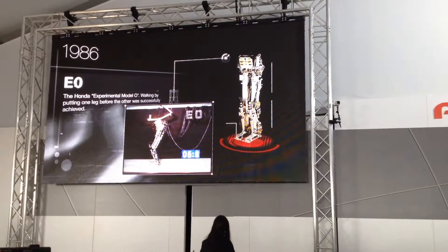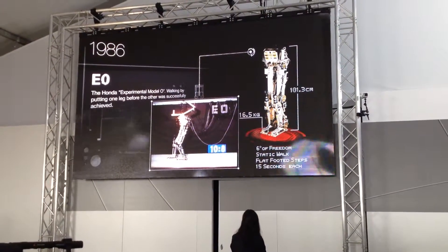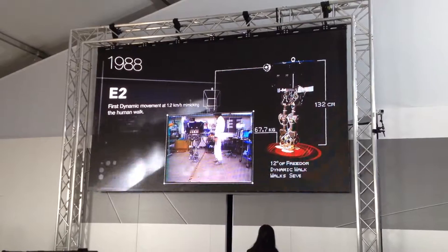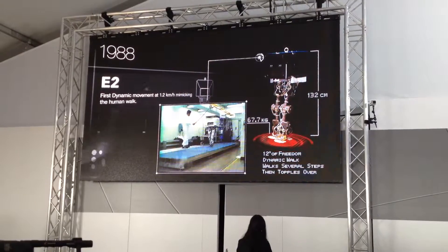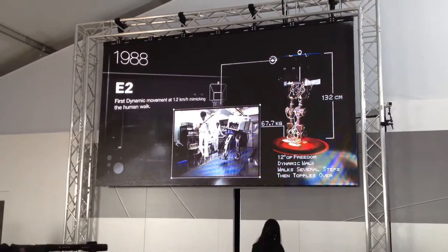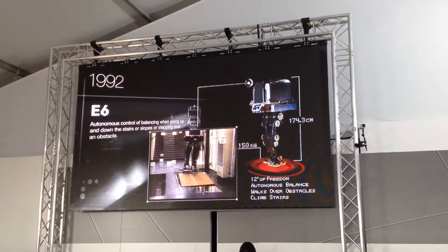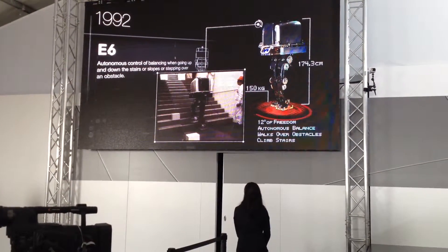The initial prototype took deliberate, flat-foot steps — each took 15 seconds. Later prototypes had a more natural gait. They walked dynamically, falling forward between steps, as humans do. A stable balance took several more years to perfect. Then, in 1992, Honda achieved a milestone: Prototype E6 not only walked in a straight line without support, but was able to climb stairs.